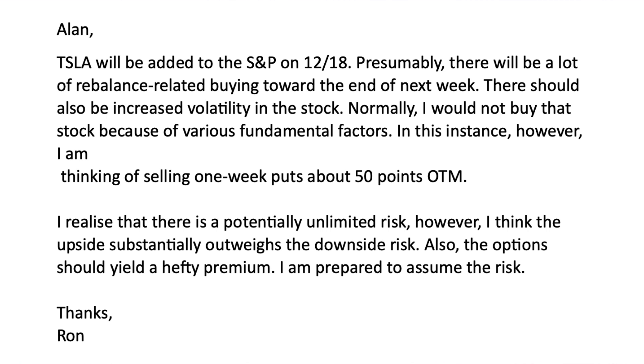Alan, Tesla will be added to the S&P on 12-18. Presumably, there will be a lot of rebalancing-related buying towards the end of the week. There should be increased volatility in that stock. Normally, I would not buy the stock because of various fundamental factors. In this instance, however, I'm thinking of selling one-week puts about 50 points out of the money. I realize that there is potentially unlimited risk. However, I think the upside substantially outweighs the downside risk. Also, the option should yield a hefty premium. I'm prepared to assume the risk. Thanks, Ron.